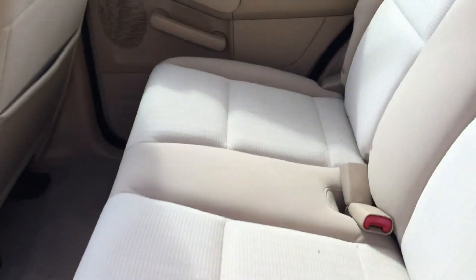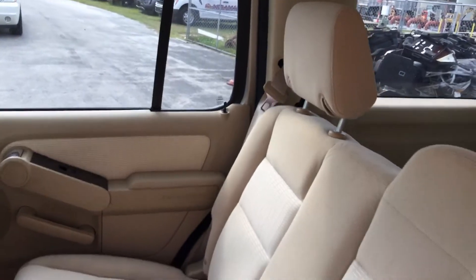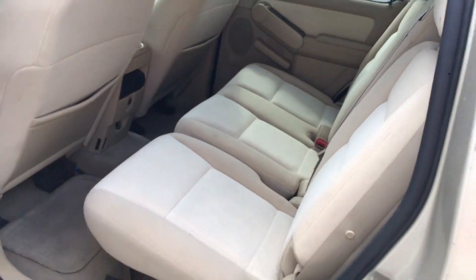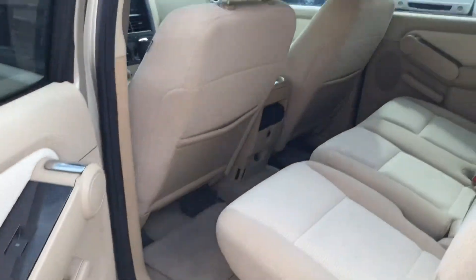Let me show you the inside. The rear seat looks great, nice and clean. AC is blowing cold and crispy — feels cold and crispy in here. Nice looking interior with that tan color.